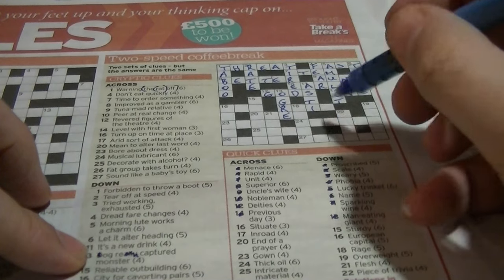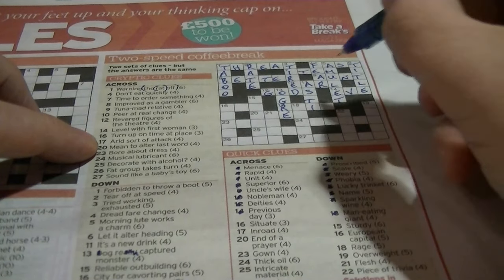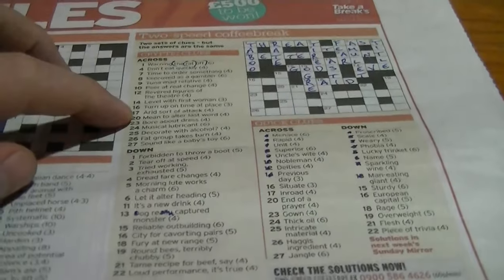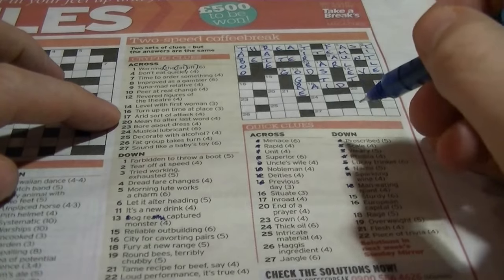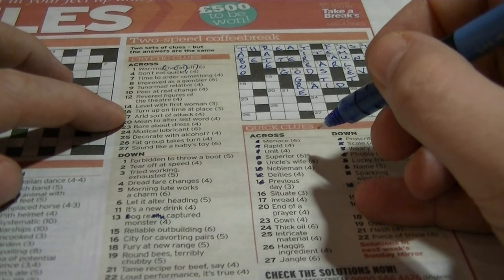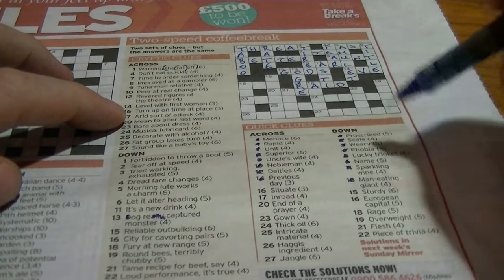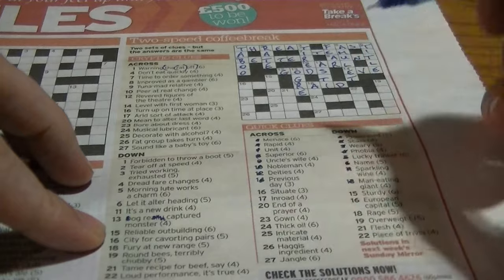Seventeen across: 'inroad' — it's going to be a 'raid'. This 'raid' is an anagram of 'ard'. Sixteen across: 'saturate' — that would be to put something somewhere. 'Turn up on time at place' — could be 'put'. Sixteen down: European capital — thinking it's beginning with P, so it would be 'Warsaw'. 'City for converting powers' — 'powers' is an anagram of 'Warsaw'.